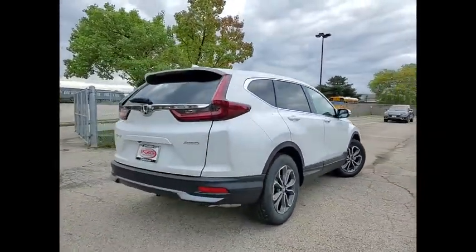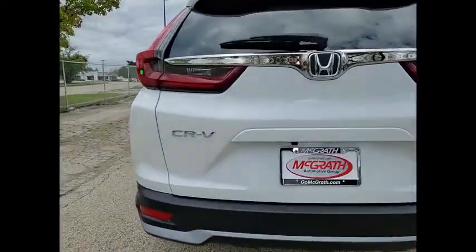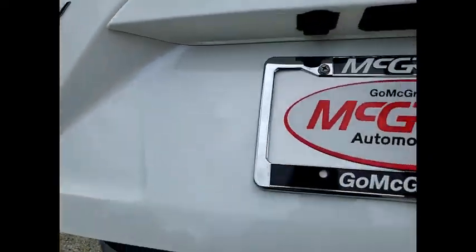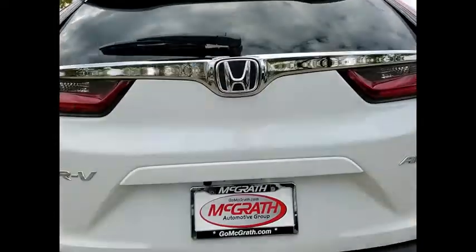Here are some of this vehicle's great options: tire pressure monitor, turbocharged engine, blind spot monitor, all-wheel drive, heated mirrors, aluminum wheels, rear spoiler, remote engine start, brake assist, and traction control.